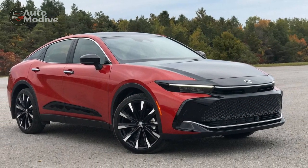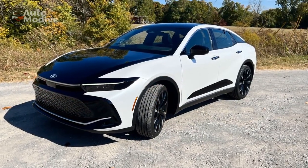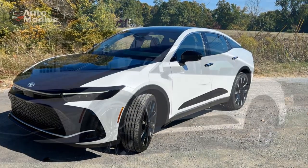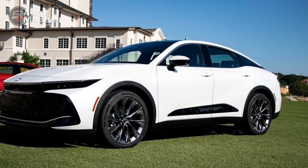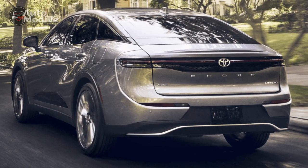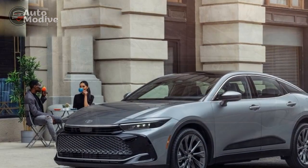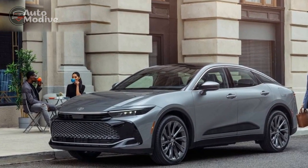Four, competitive segment: the luxury sedan market is highly competitive, with several strong contenders from different manufacturers. The Crown faces stiff competition from established players, which might affect its market share and resale value. Five, potential space limitations: while the interior of the Crown is luxurious, some competitors might offer more spacious rear seating and trunk space, which could be a consideration for those who prioritize ample room for passengers and cargo.